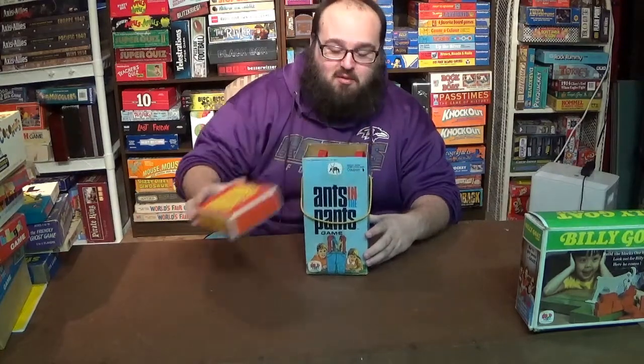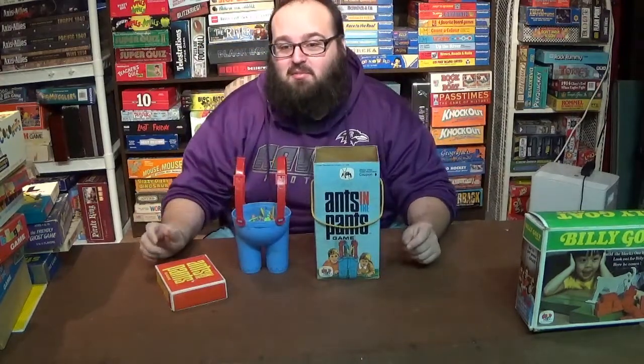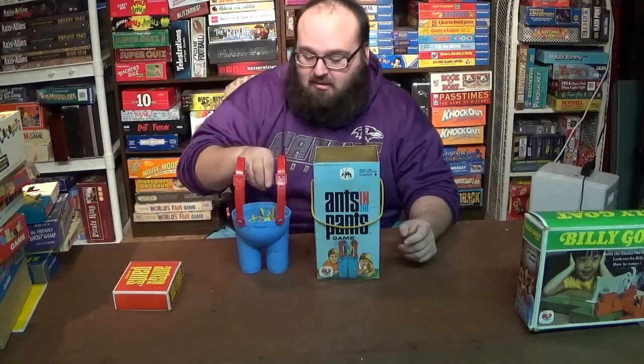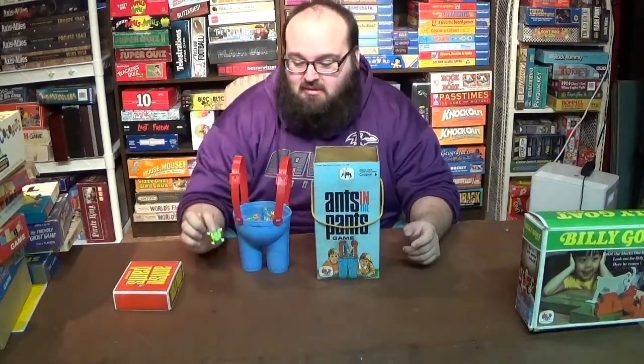Ants in the Pants is another very popular one that's still produced today by a bunch of different companies, from 1969. Players simultaneously press down on little plastic ants that pop up in the air to get into the Pants Bowl. There are a lot of different variations of this, and it's something you can play easily with the little plastic frogs you get at the Dollar Tree.